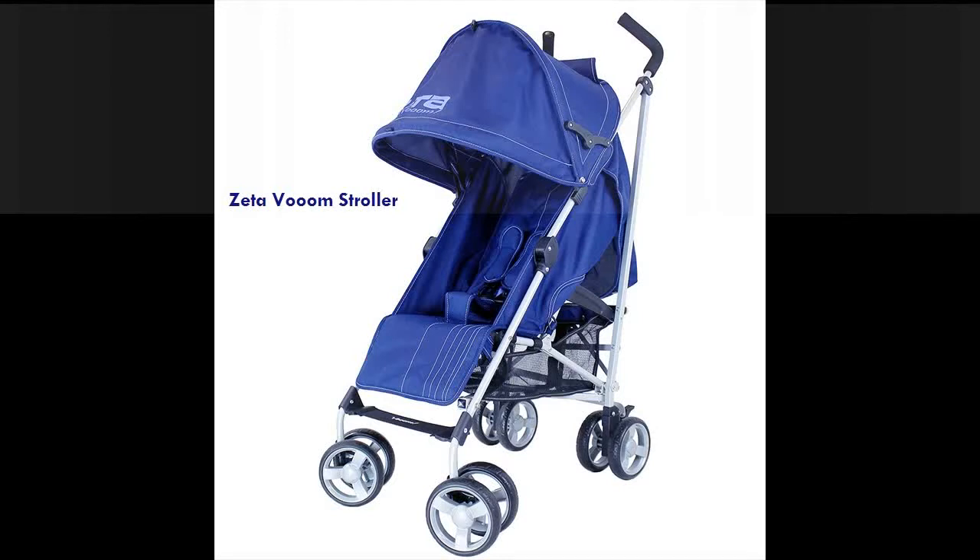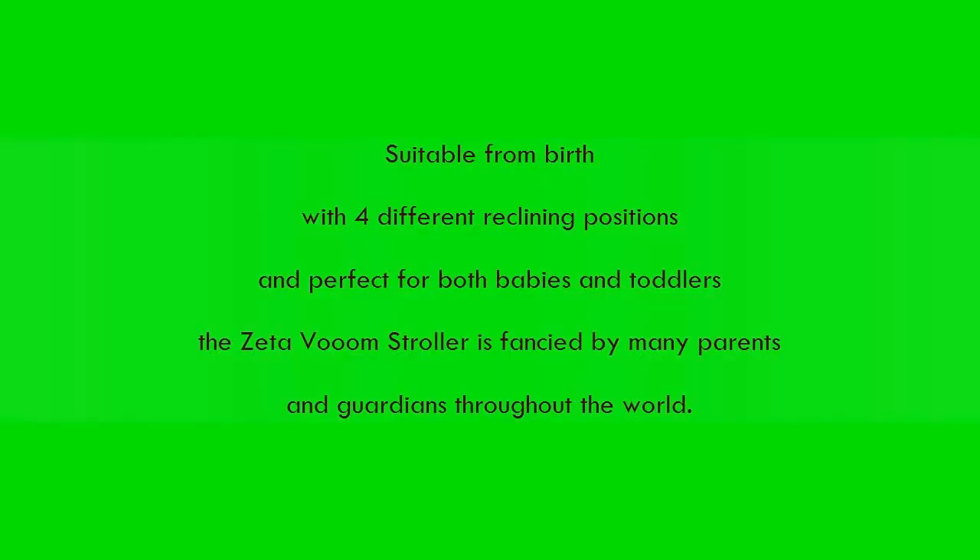Zettavoom Stroller. Suitable from birth, with four different reclining positions and perfect for both babies and toddlers, the Zettavoom Stroller is fancied by many parents and guardians throughout the world.